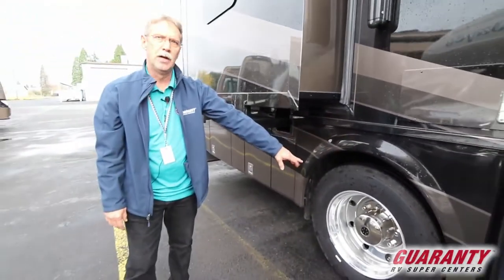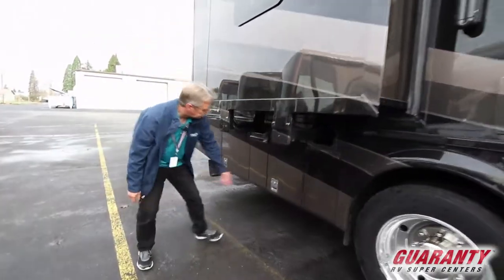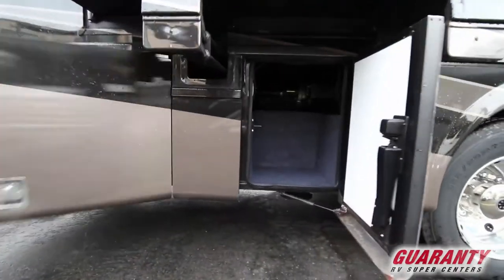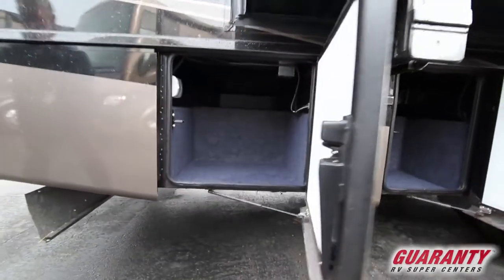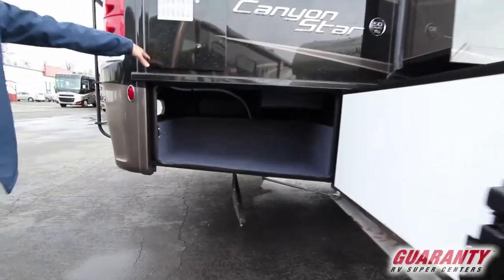It does feature 225 alloy wheels which is very nice. Look at the storage on this side of the coach — it just keeps going on and on, and this one goes up and over to the other side.